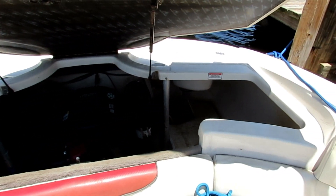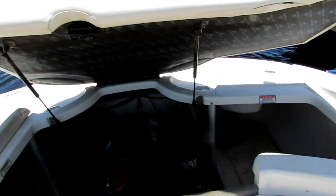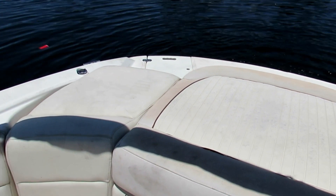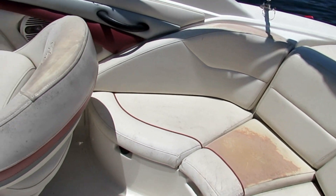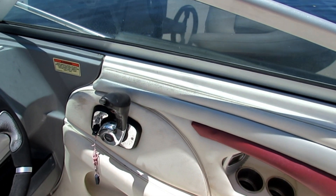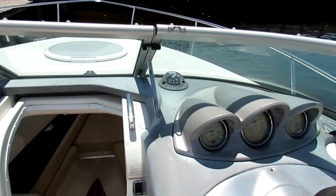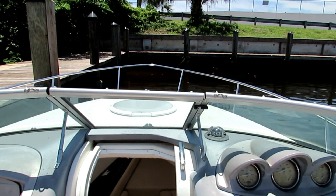Here's the engine room — I'll show it a little bit better when we go for the sea trial. The sun bed is also pretty sun damaged. And the helm seat — the shifter works, goes to reverse and forward, and even the trim works. All right, let's go take this boat for a ride and see how it runs.